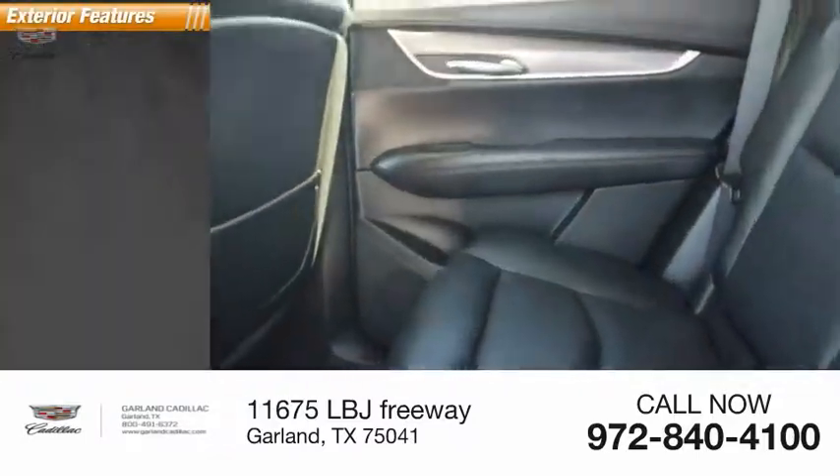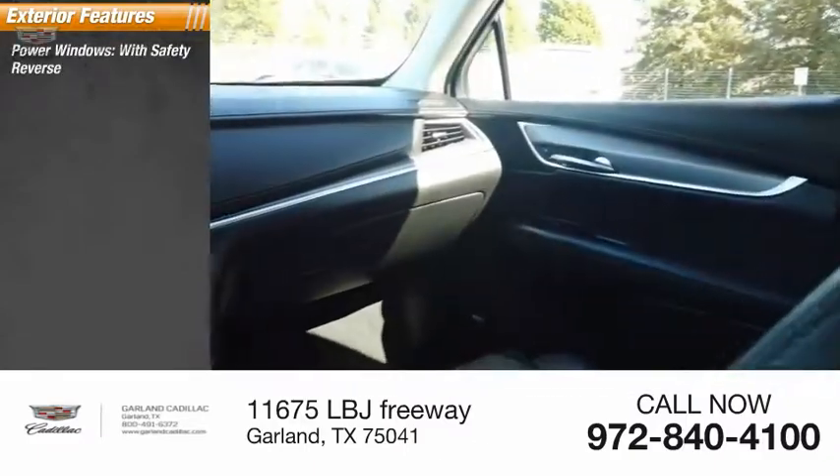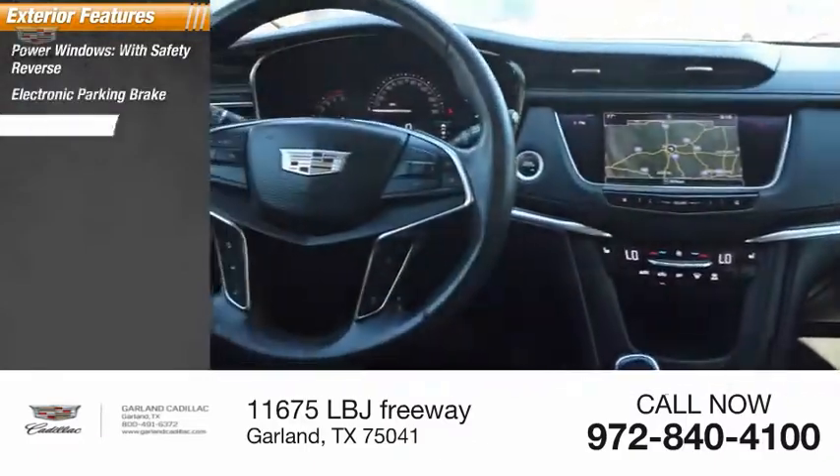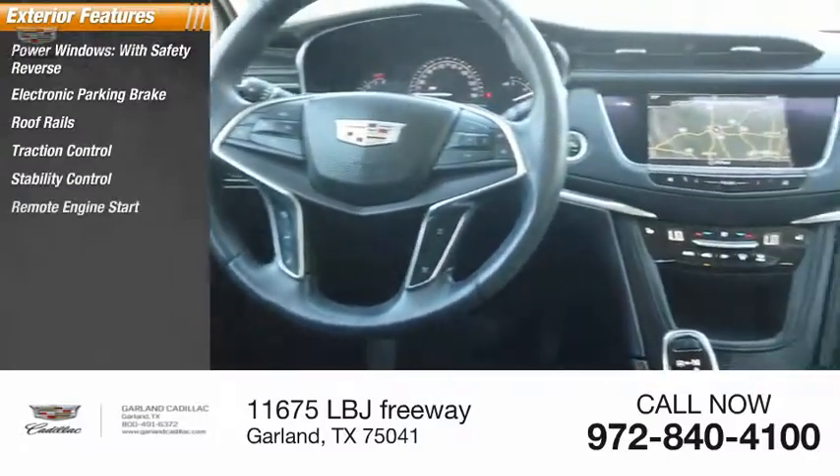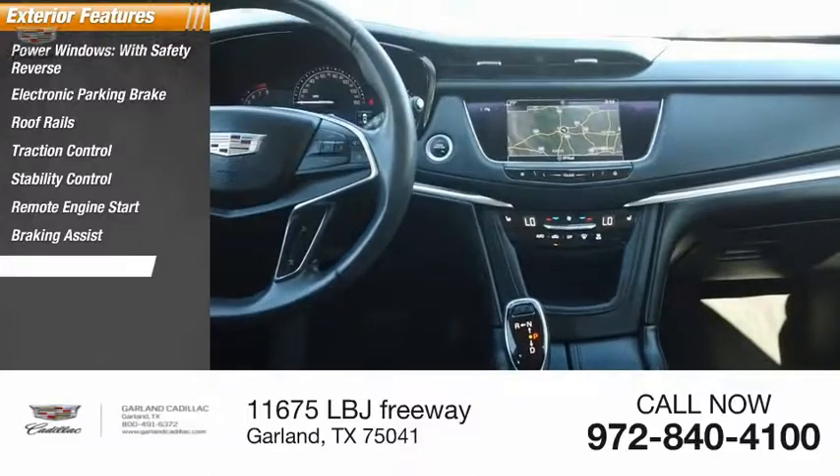Here are some of this vehicle's great options: power windows with safety reverse, electronic parking brake, roof rails, traction control, stability control, remote engine start, braking assist, and power brakes.